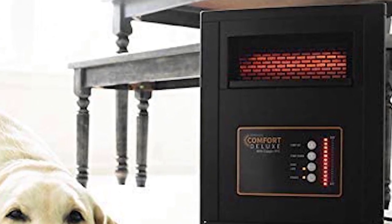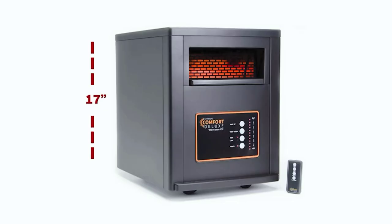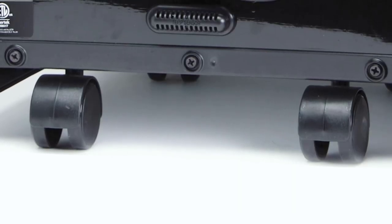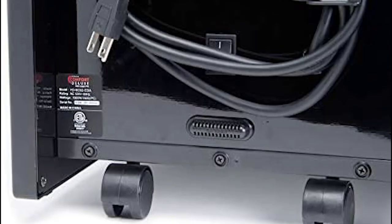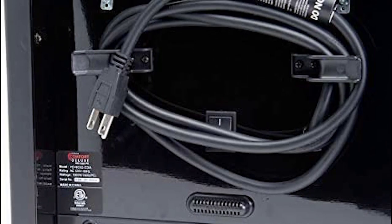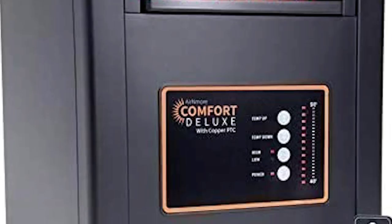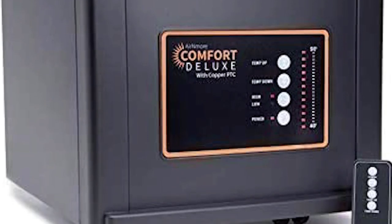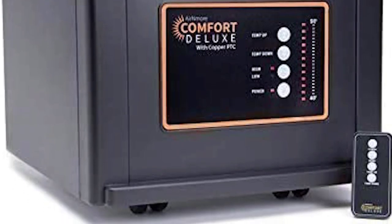On top of that, it has one extra setting — Auto — which the heater will remember between power cuts, making it significantly easier to use than other heaters. The heater will restart at the last setting after a power cut, so you won't have to worry about resetting it yourself. These smart features make the Arnmore Comfort Deluxe more comfortable and certainly the most feature-rich heater in our roundup.